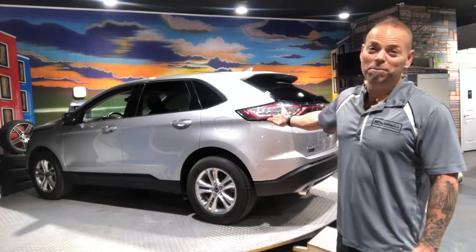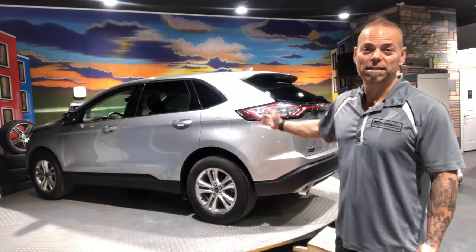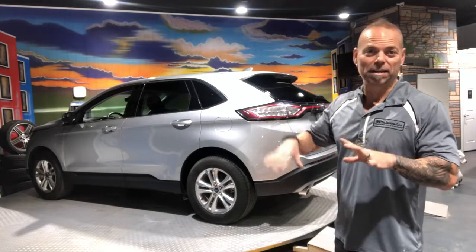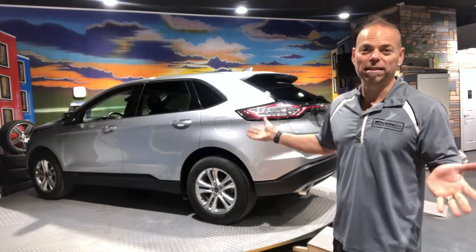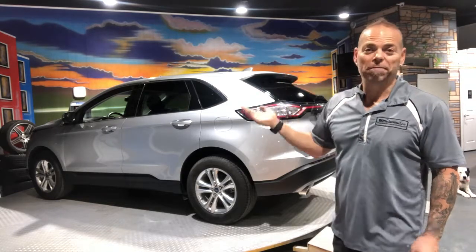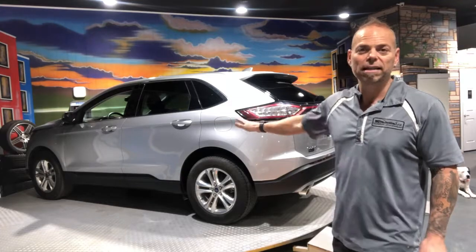This is almost a brand new car. This is a 2017 Ford Edge SEL — got leather, got the panoramic roof, got heated seats, got navigation, got all the toys. Everything you need, but instead of paying up here, you're going to pay way down here. It's the best bang for your buck, period. This was a short-term rental. It's got 23,000 kilometers on it. That's it.